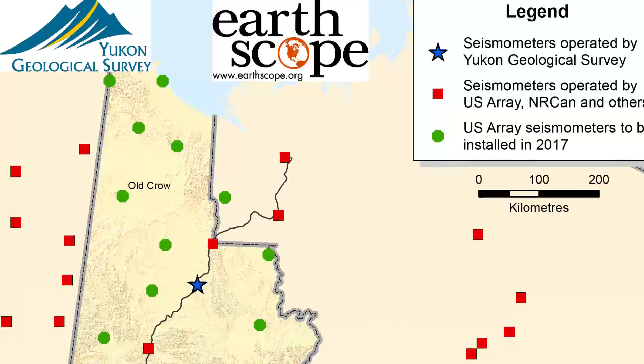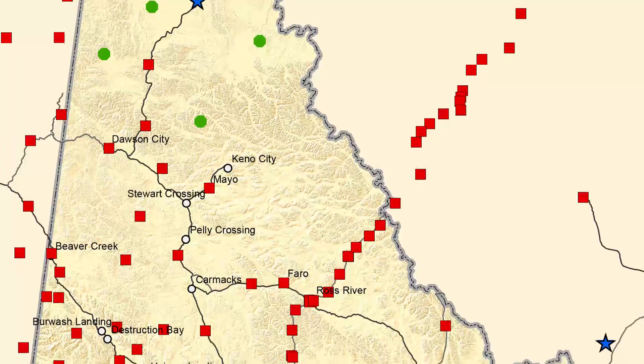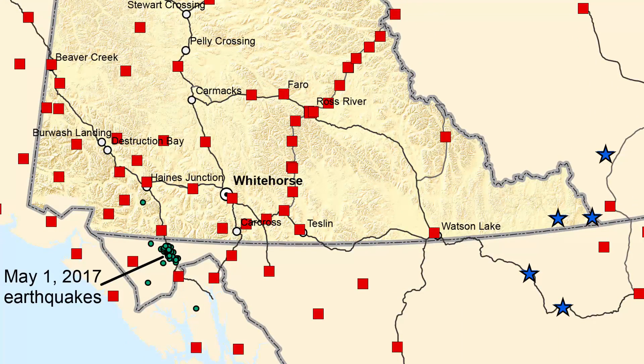Earthquakes are monitored with a seismometer, which is an instrument that measures the shaking of the ground. On this map, we show the current and future deployment of seismometers that will cover all of Yukon and monitor these earthquakes.